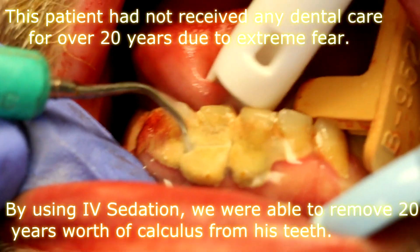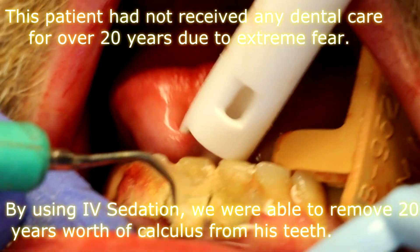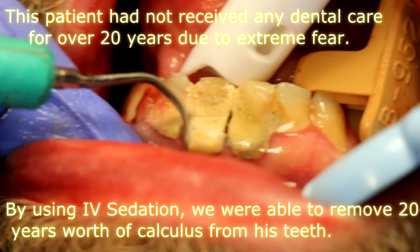This patient had not received any dental care for over 20 years due to extreme fear. By using IV sedation, we were able to remove 20 years worth of calculus from his teeth.